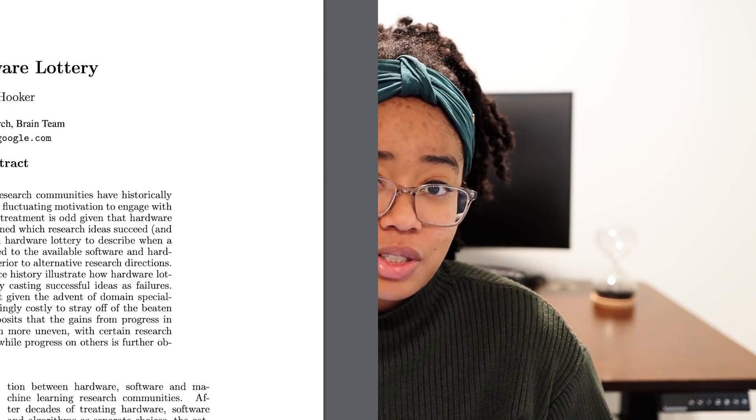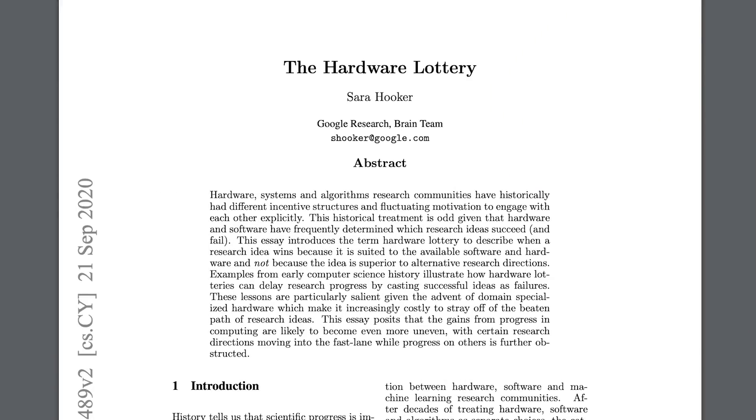Welcome back to this somewhat out of order hardware series. Today we're going to focus on the paper that piqued my interest in this topic, which is called the Hardware Lottery by Sarah Hooker, a researcher at Google. The paper essentially argues that while progress in AI research does require technical expertise and a lot of hard work, it also often depends on choosing the right hardware to run your systems on — and it's a choice that people aren't necessarily putting that much thought into.